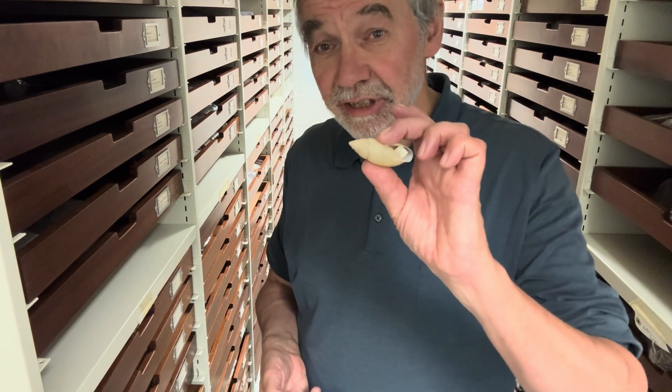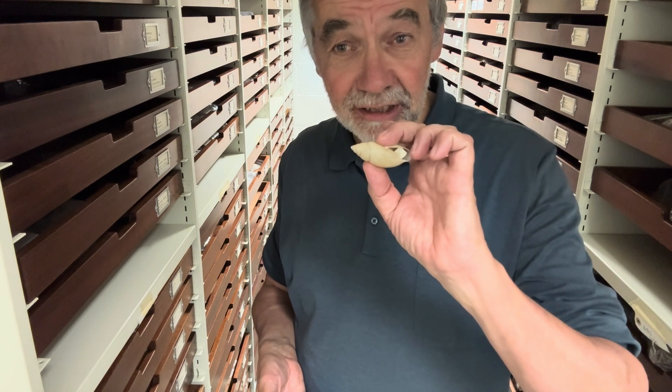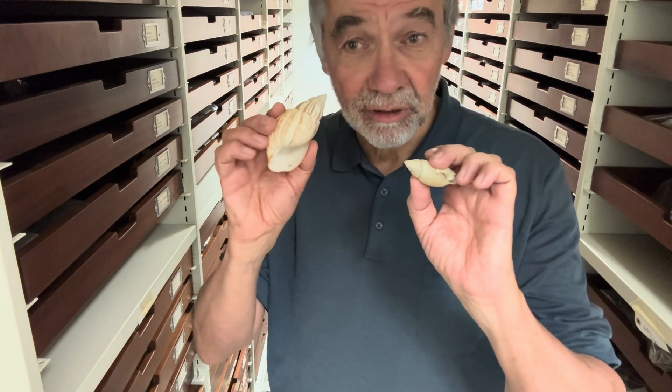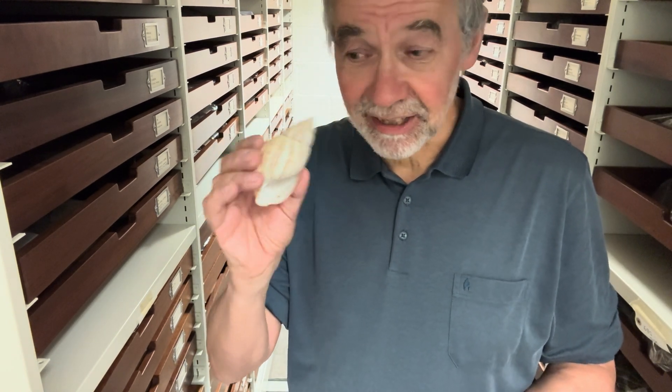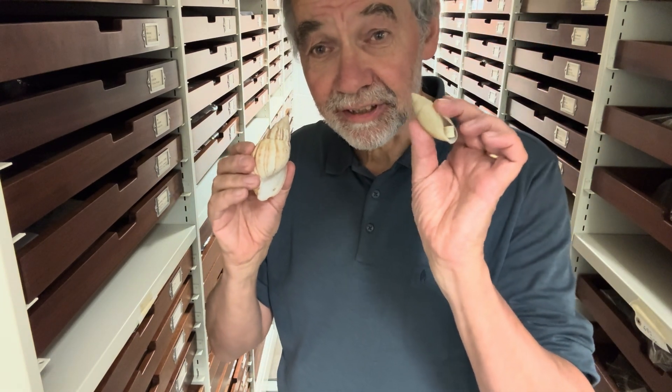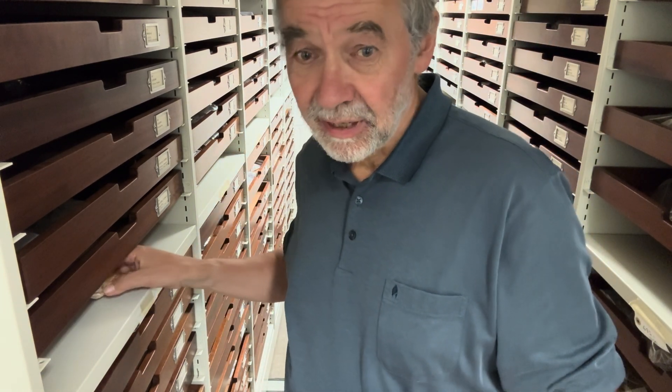Then they had the second good idea of introducing this predatory snail from Florida, the rosy wolf snail, in order to control the African land snail. The problem is that the African land snail has a great armour-like shell, and it was quite hard for these things to feed on. They wanted an easy alternative.